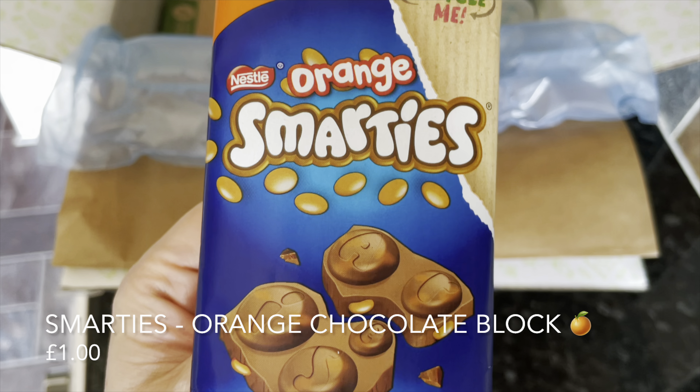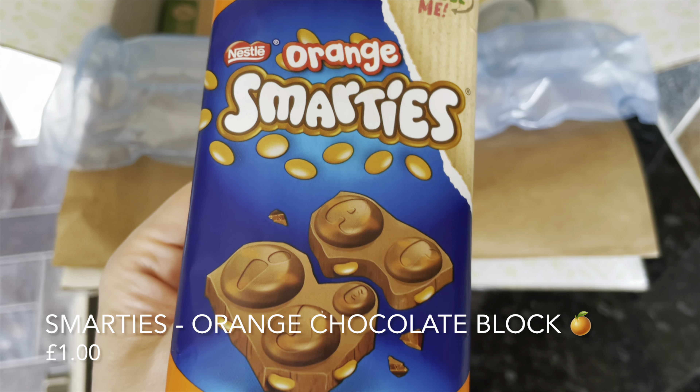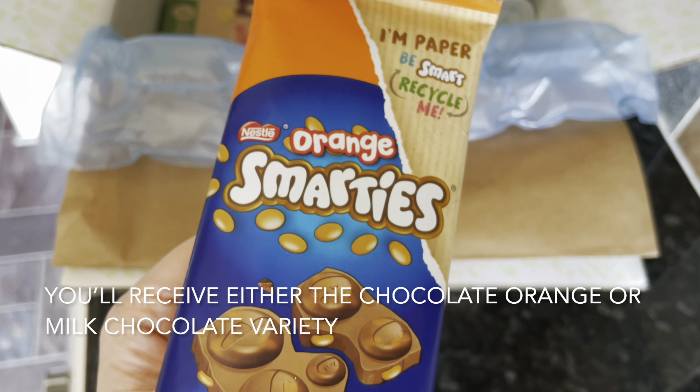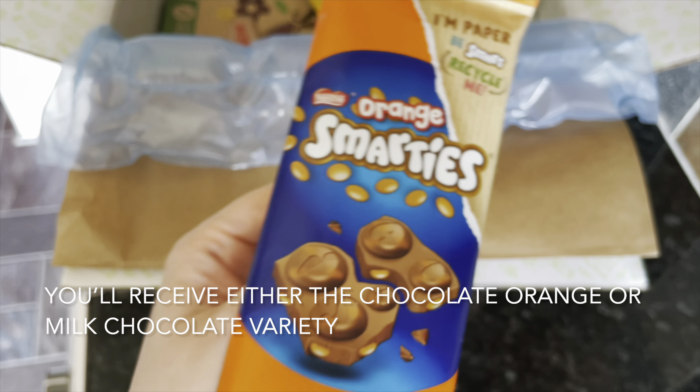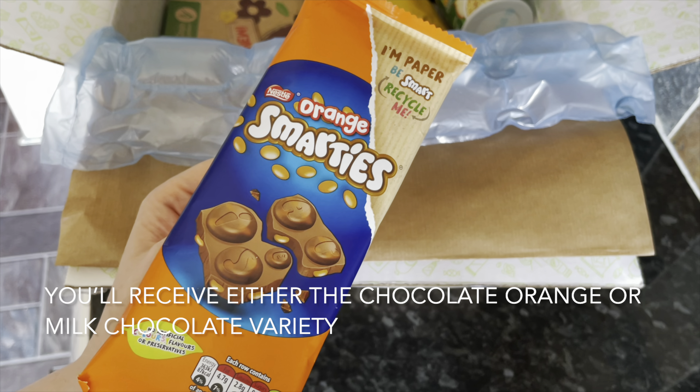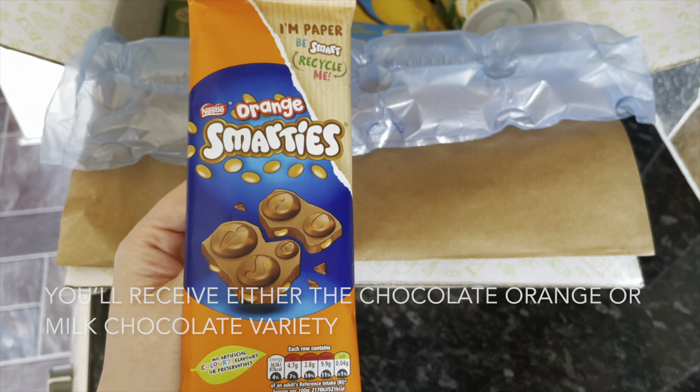Then we've got something from Smarties — this is a sharing block of their new chocolate. You'll either get the milk chocolate or the orange chocolate; I got the orange chocolate. It's an orange chocolate slab with little Smarties laced through it, and this is going to be lovely in front of the TV for a movie night.